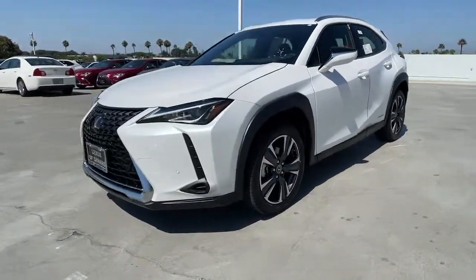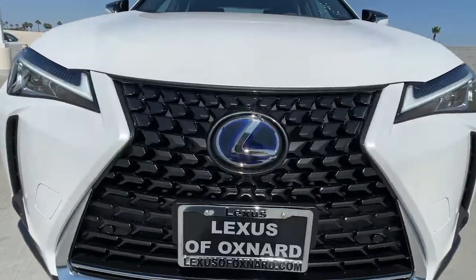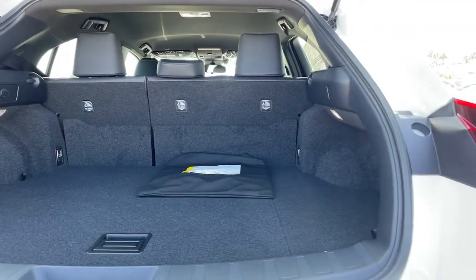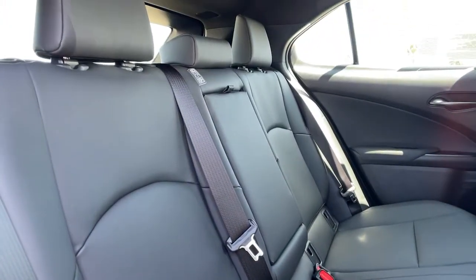These are just some of the great options this vehicle comes with: keyless entry, all-wheel drive, satellite radio, lane keeping assist, remote engine start, adaptive cruise control, keyless start, power passenger seat, backup camera, and heated mirrors.